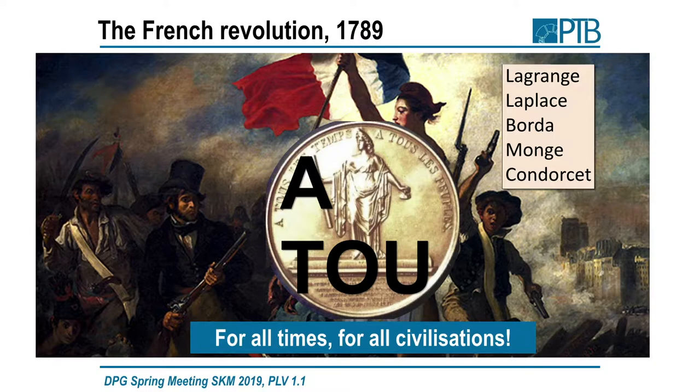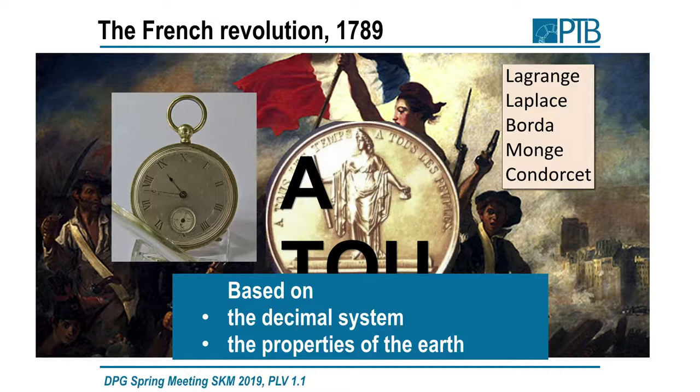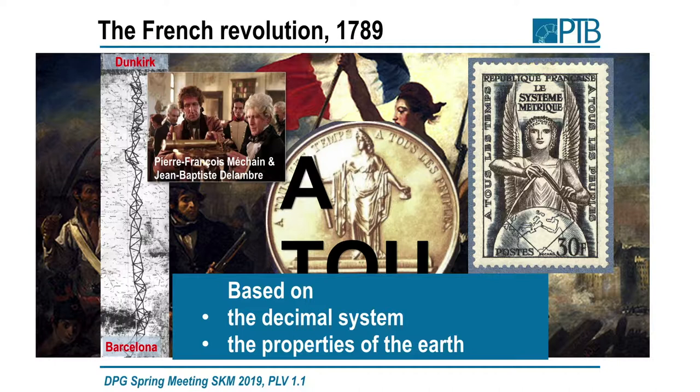They created a high-rank committee consisting of Lagrange, Laplace, Borda, Monge, and Condorcet from the French Academy of Science. They came up with a suggestion based on the decimal system — even clocks: the day was divided into 10 hours, also based on the decimal system, and on the properties of the Earth. The idea was to take the 1/10,000 part of a quarter of the Earth meridian to define the meter. Méchain and Delambre were charged to measure by triangulation the distance from Dunkirk to Barcelona, and from that conclude how long the meter should be.